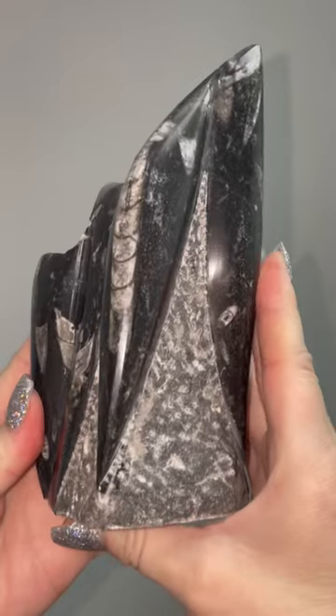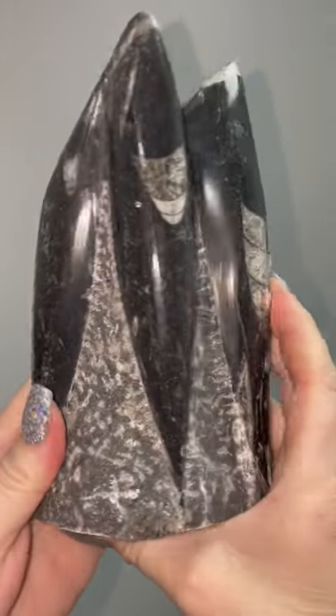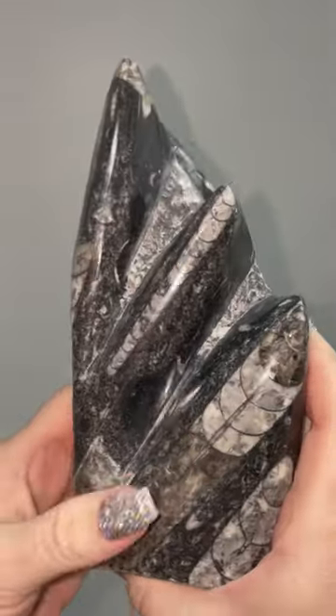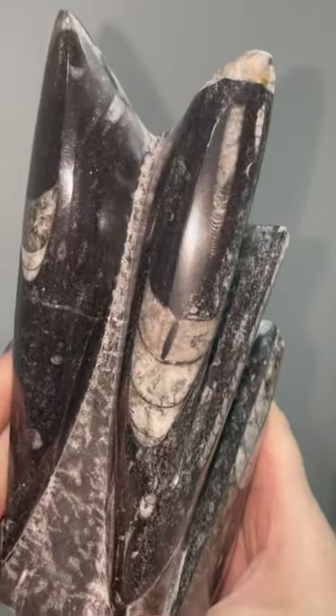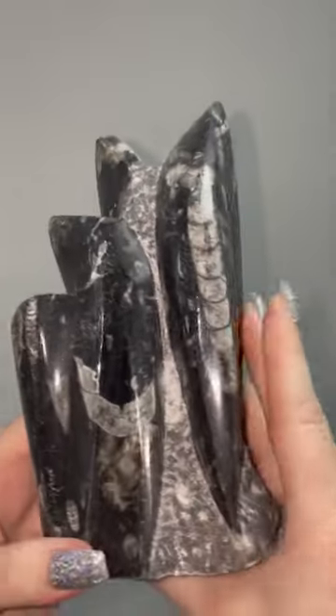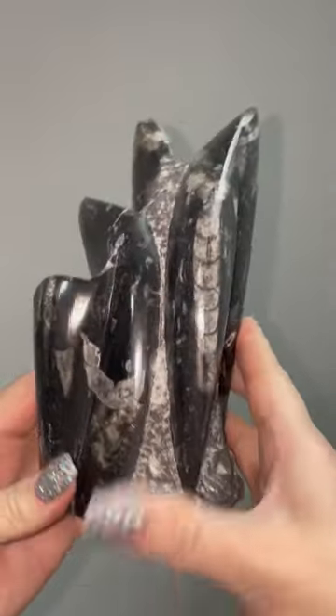One of the new additions is this Orthoceros. It is a huge fossil and you can see lots of the Orthoceros all over this piece. It's super cool — a really rad piece.